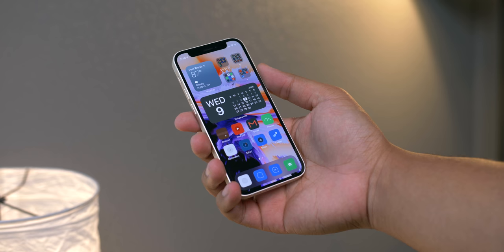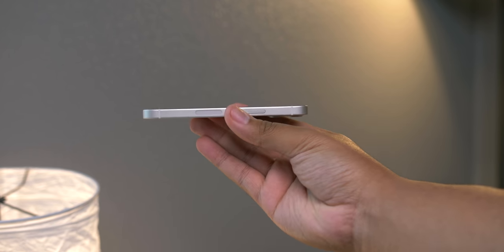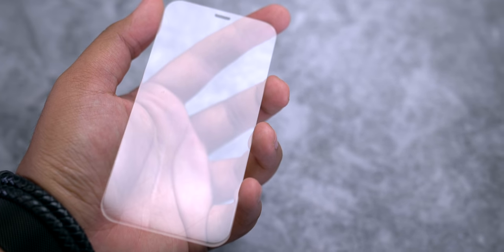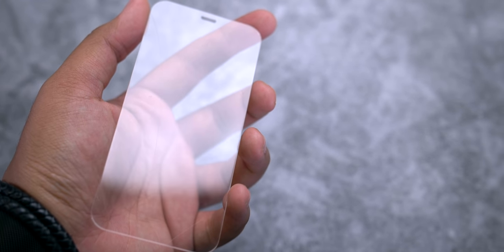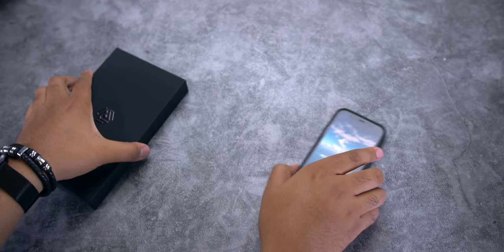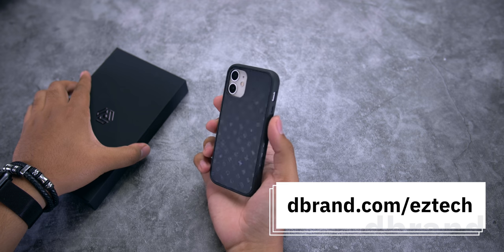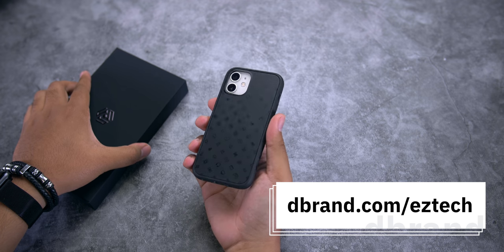Speaking of dropping this phone — even though it's easier to hang on to, I'm still fairly clumsy. I did end up dropping the phone onto tile, but thankfully I had a tempered glass screen protector applied from channel sponsor dbrand. The screen protector shattered and the actual screen remained pristine. When I'm on the go I use their grip case, which adds more grip and protects the phone from even bigger drops. I'll occasionally switch up the skin I'm using too. Check them out using the very first link in the description.